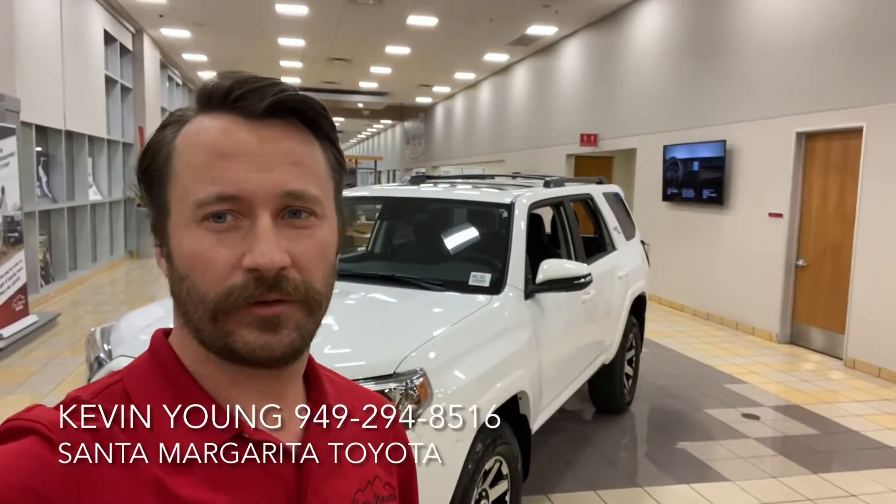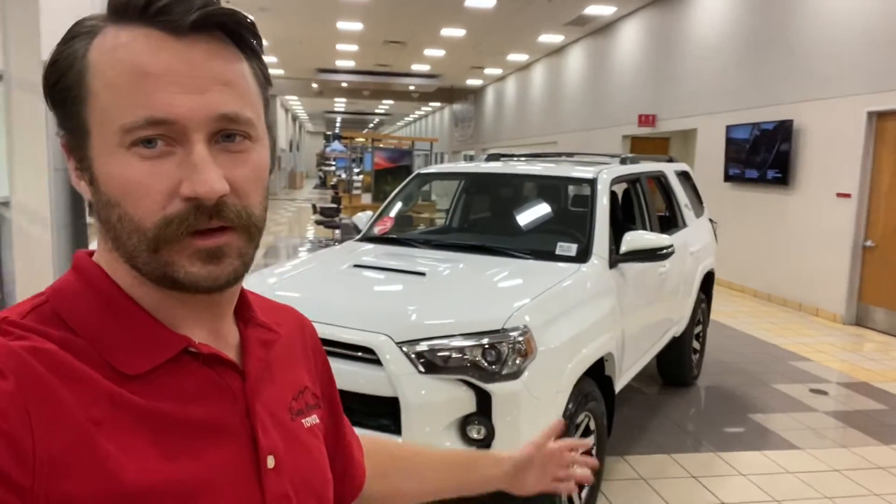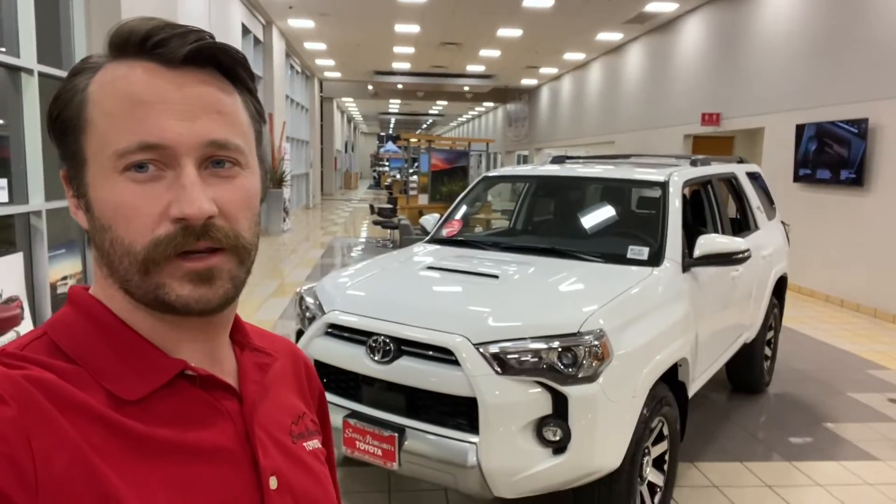Hey Lori, Kevin from Santa Margarita Toyota. I want to introduce myself and show you the 4Runner that we got in. Just a little video tour to see if we can't set up a time for you to come in and take a look.